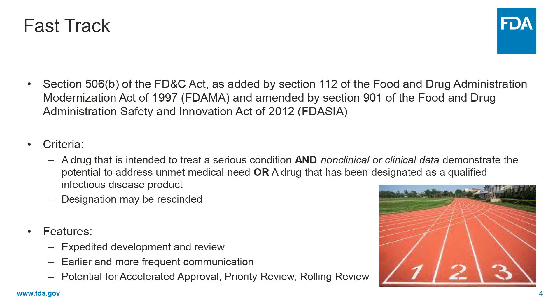Ultimately, the goal of these programs is to help ensure that therapies for serious conditions are approved and available to patients as soon as possible. Fast-track designation is the easiest to obtain as eligibility is based on non-clinical or clinical data that demonstrates the potential to address an unmet medical need for a serious condition. Because clinical data is not required, fast-track designation may be requested any time during or with the IND, and ideally no later than the pre-BLA/NDA meeting. It should be noted that FDA may rescind the designation if it is no longer supported by subsequent data.